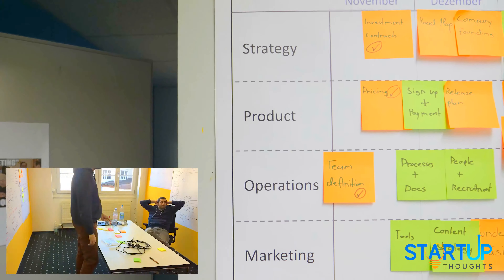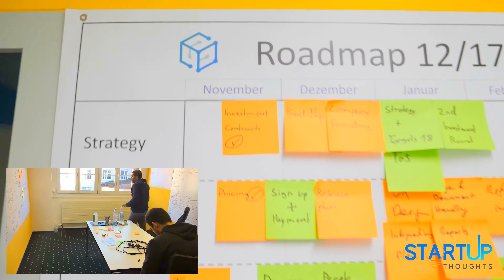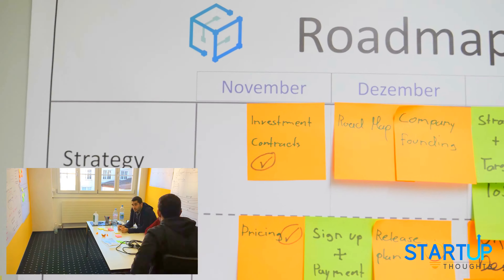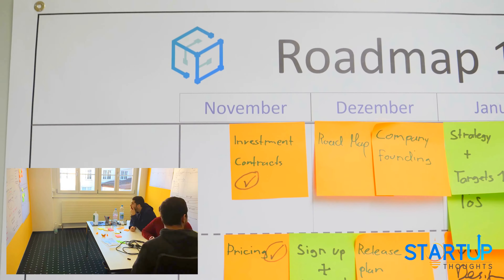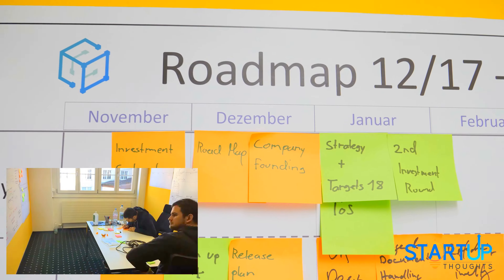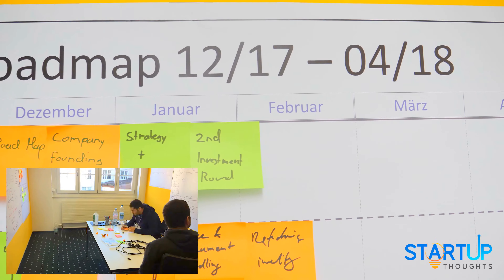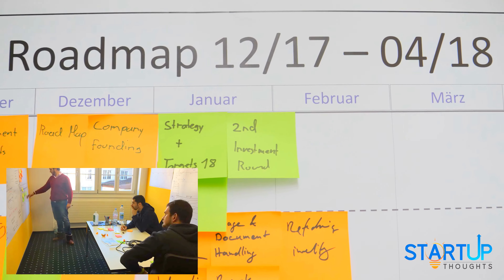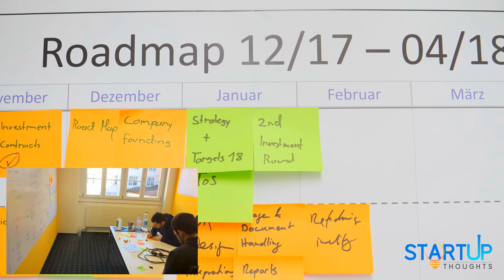For that, we've started to map out the key elements that we're going to need over the next few months. For the strategy work stream, that's getting the investment constructs ready, finalizing the roadmaps, getting the company funded, going through the second investment rounds, getting the terms of service ready, and so on.